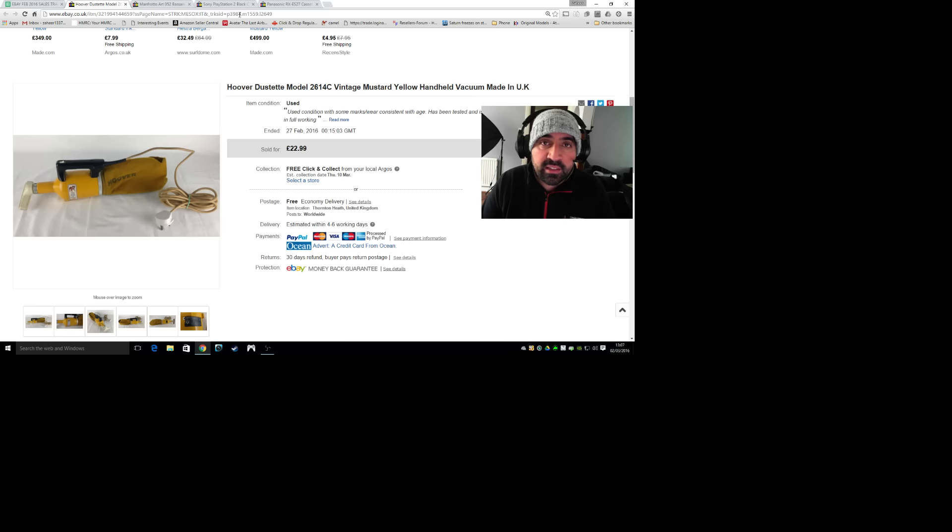Next is the Hoover Dustette vintage mustard yellow vacuum. I just thought it was a really cool-looking item - it's not often you see these, they're very unique. Someone else thought so as well. I paid a fiver and sold it for £23, though obviously postage fees have to come out of that as well.